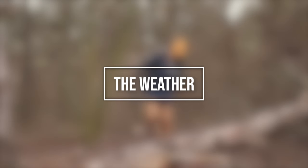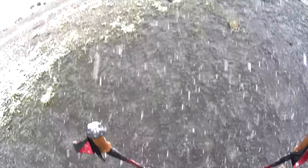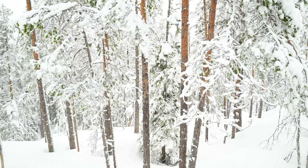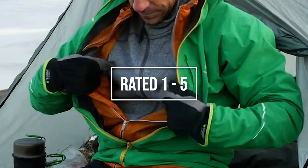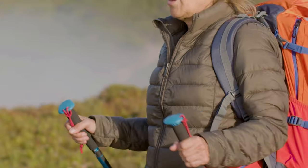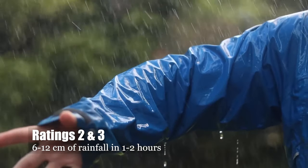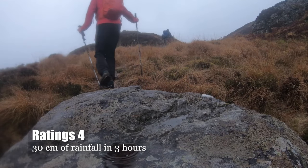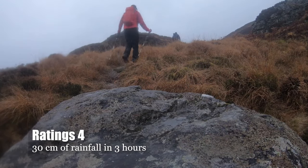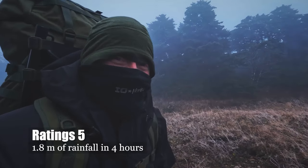The weather and location play a crucial role. Mild conditions call for a rain jacket stowed in your backpack, while challenging weather demands higher protection. If you're unfazed by winter challenges, opt for a compact, warm jacket. Jackets are rated 1 to 5 for waterproofness, with higher scores indicating greater protection. Ratings of 2 and 3 indicate protection during a shower with 6 to 12 centimeters of rainfall in 1 to 2 hours. A rating of 4 indicates protection during a storm with 30 centimeters of rainfall in 3 hours. A rating of 5 indicates protection during a thunderstorm with 1.8 meters of rainfall in 4 hours.